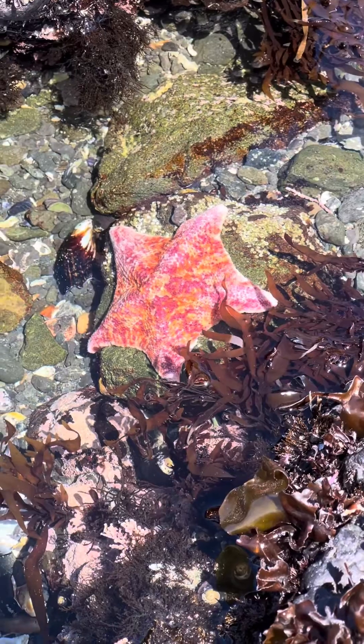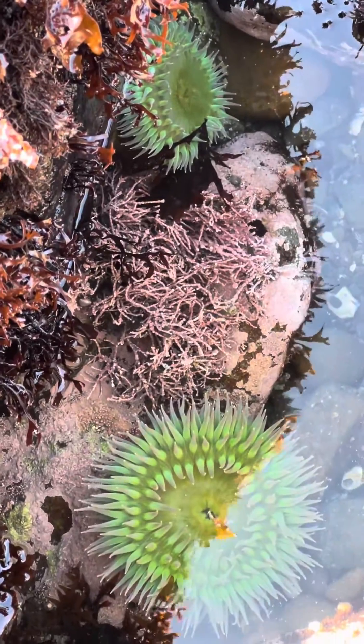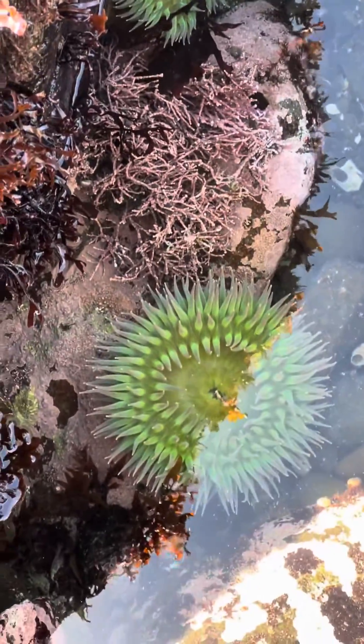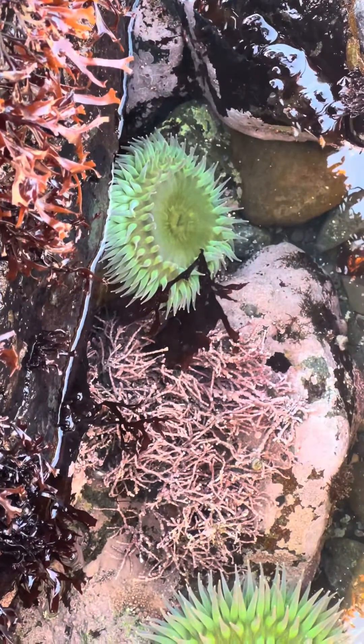We saw a number of these bat stars, which is a great sign. All of the sea stars have had a hard time in the last decade, so it's always good to see them. And the giant green anemone — these are really beautiful here.